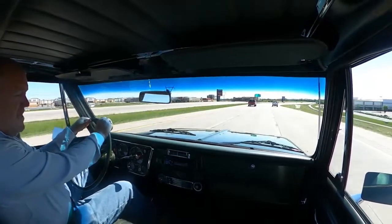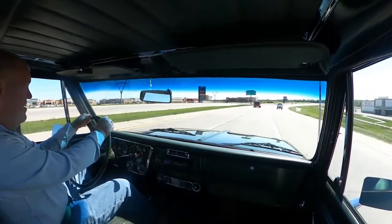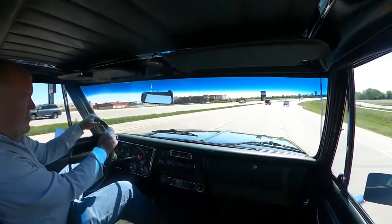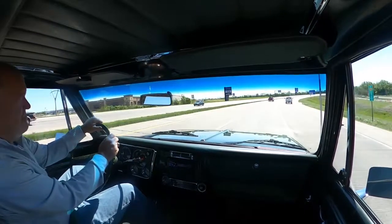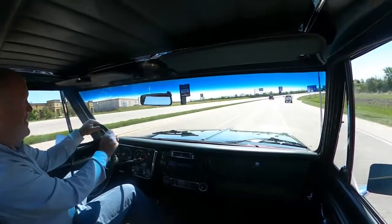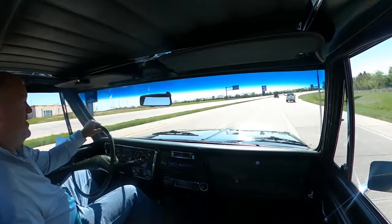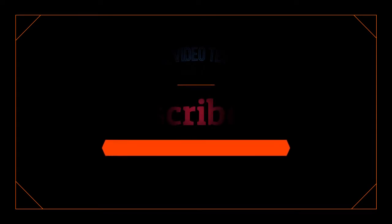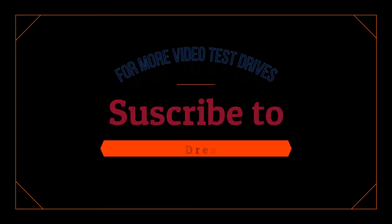That is a little information on the '72 Chevy Cheyenne pickup, C20. Thanks for coming on this drive with me today. See you next time. Bye.